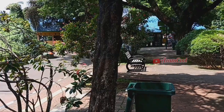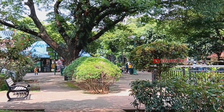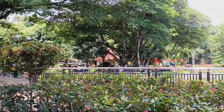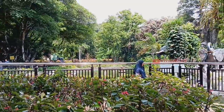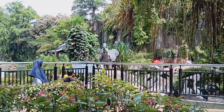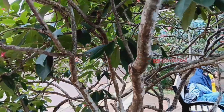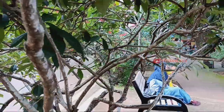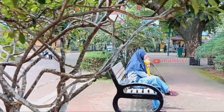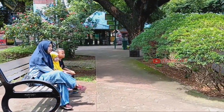Di penangkaran burung pelikan tersedia bangku taman, bisa duduk-duduk santai di bawah rindangnya pepohonan. Selain itu, pengunjung juga bisa berfoto.